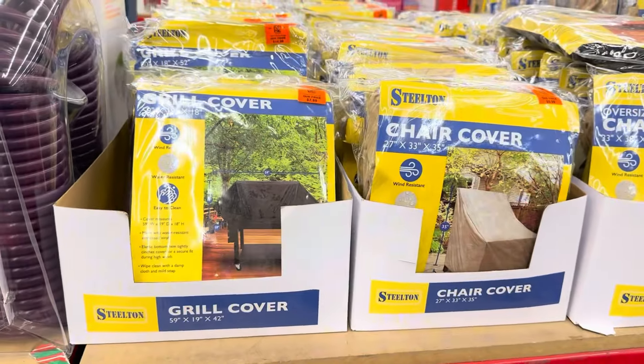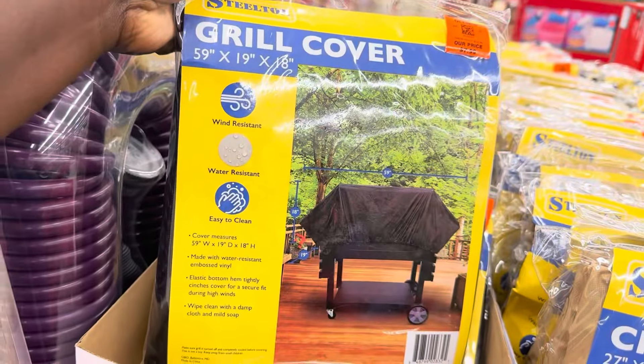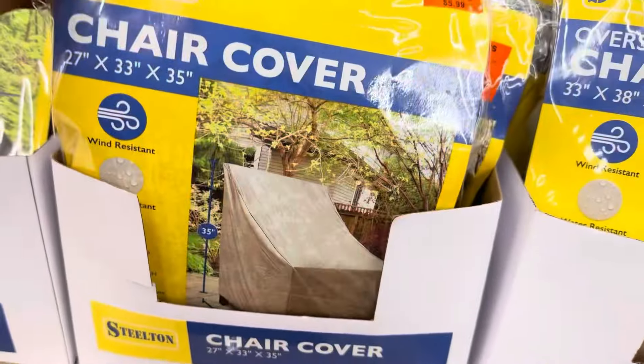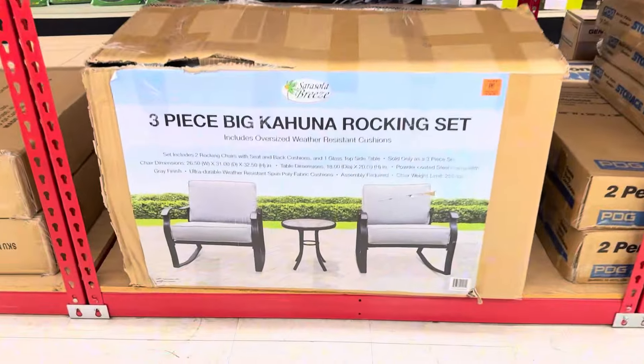Stilton has grill covers and chair covers to protect your patio during storm season — $7.99 for a grill cover and $5.99 for chair covers. Awesome finds for protecting your outdoor furniture.